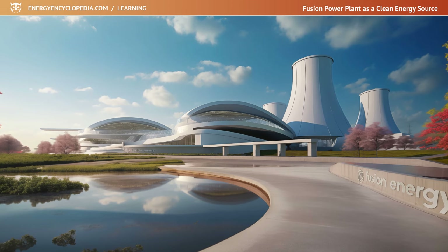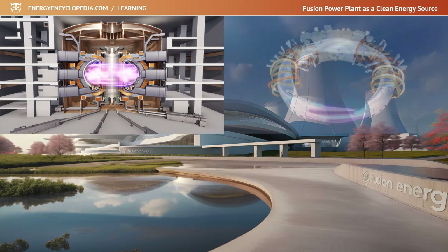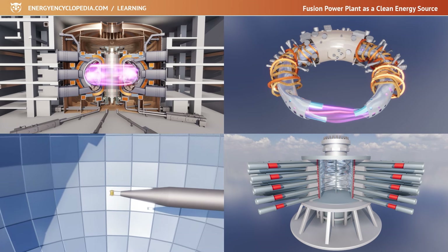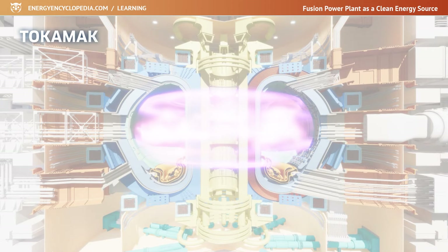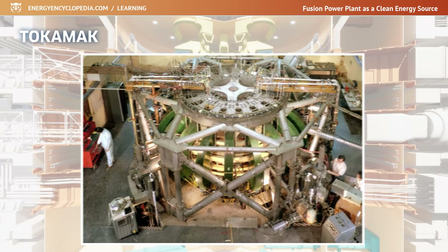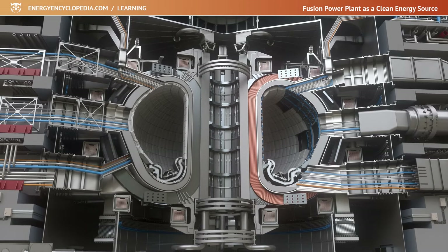The heart of a fusion power plant will be the reactor in which fusion reactions take place. There are a number of methods for achieving fusion: tokamaks, stellarators, laser-driven inertial fusion, electrostatic confinement fusion, and others. The most serious candidate for a fusion power plant reactor is the tokamak. These devices have already worked with DT mixtures and achieved fusion, and the largest experimental fusion reactor close to completion — ITER — will also be a tokamak.